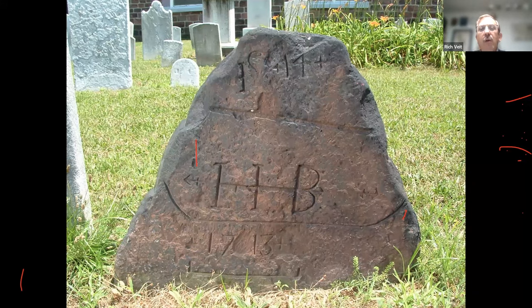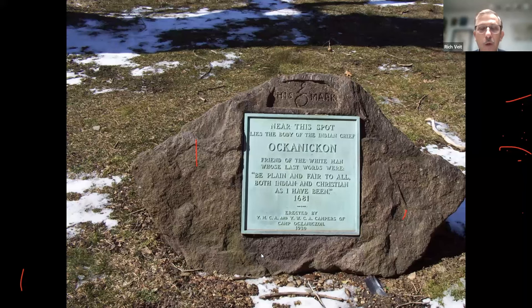The important takeaway from that story is two different societies trying to negotiate an understanding of each other from very different cultural perspectives. We have physical reminders of this period: this is a grave marker in Hackensack at the Church on the Green, supposedly associated with Native Americans, showing unusual designs that look like a canoe, arrows, and possibly a pipe — from 1713. Here is another marker for a Native American leader, Okenikhan, who died in 1681 and is buried in Burlington City.